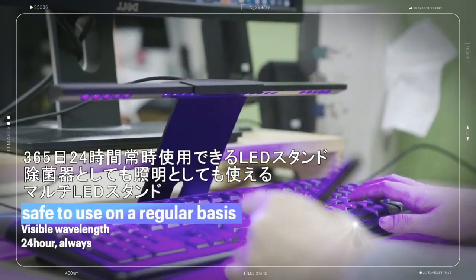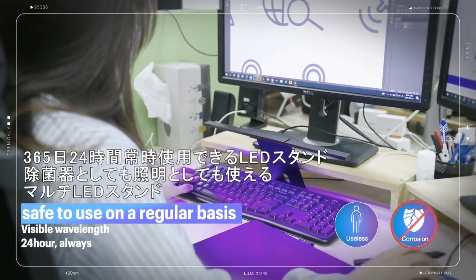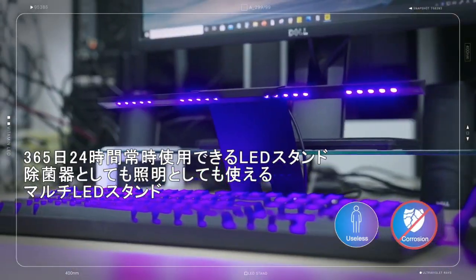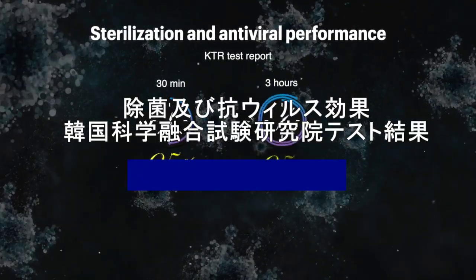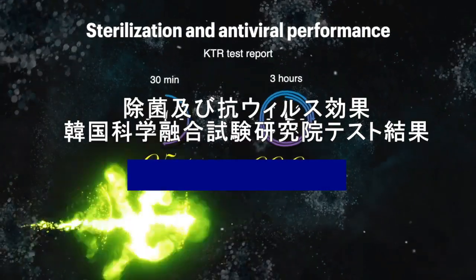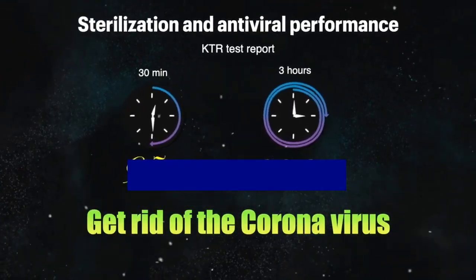So it is not only harmless for humans but also doesn't cause discoloration or product degradation. Therefore you can use it 24 hours, 365 days. According to the National Testing and Research Institute's report, our product has proven 99.9% sterilization power and antivirus efficacy.